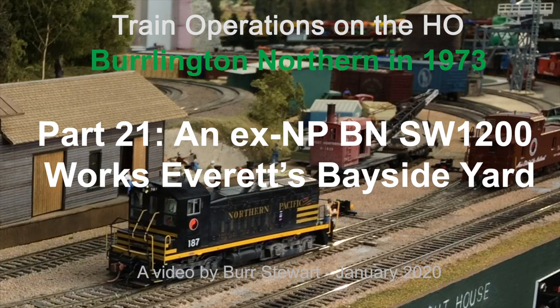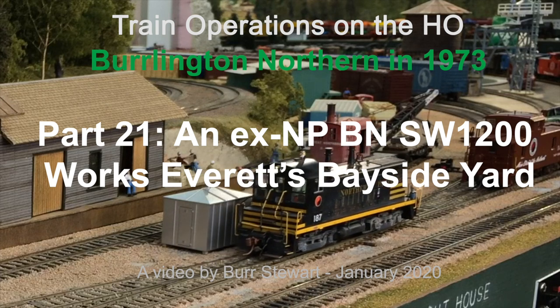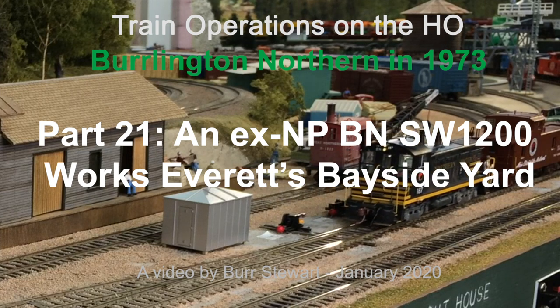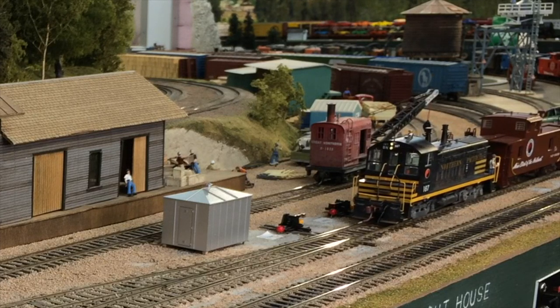Welcome to episode 21 of a continuing series of operations videos on the Burlington Northern Model Railroad, set in the Seattle region in 1973. I'm your host Burr Stewart, and today we're just going to take a relaxing session to celebrate a new NP switcher that my friend Tim Taylor recently re-lettered and re-numbered so that it fits in the Burlington Northern era of 1973.